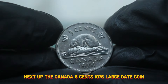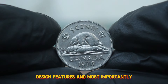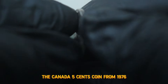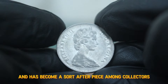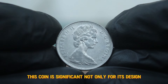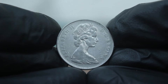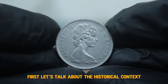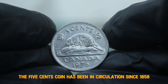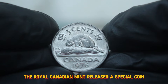Next up, the Canada 5¢ 1976 large date coin. We'll explore its history, design features, and its value in today's auction market. The Canada 5¢ coin from 1976 features a rich history and has become a sought-after piece among collectors. The 5¢ coin has been in circulation since 1858, but in 1976 the Royal Canadian Mint released a special coin as part of Canada's centennial celebrations. The large date version was produced during a time of transition in Canadian coinage.